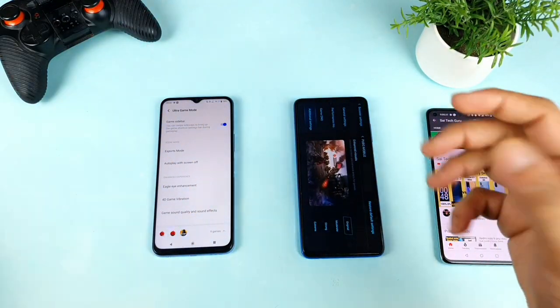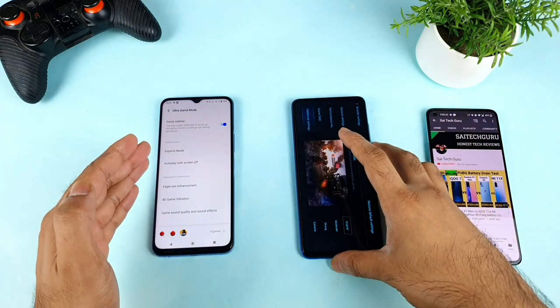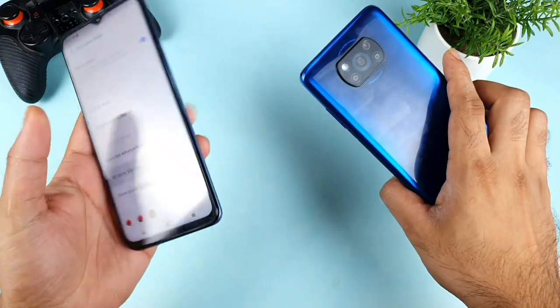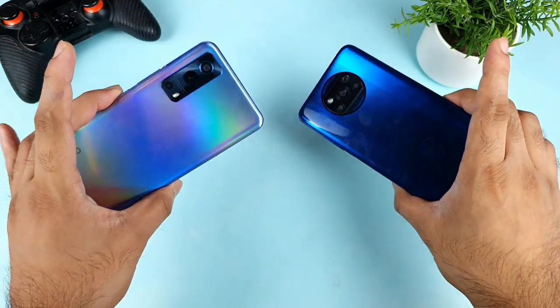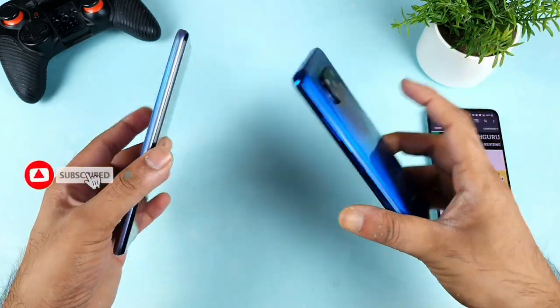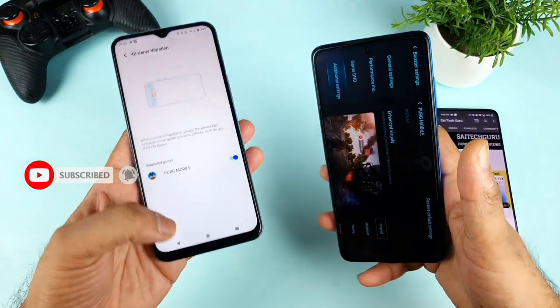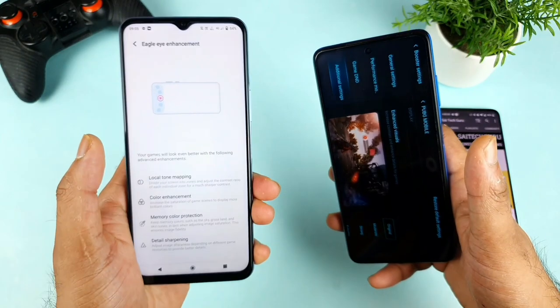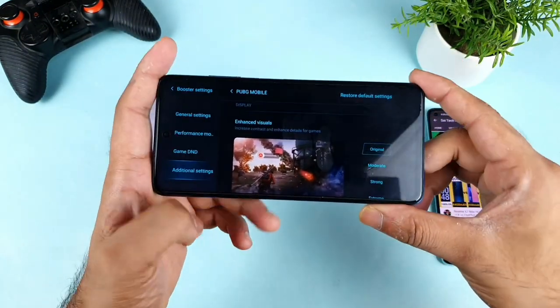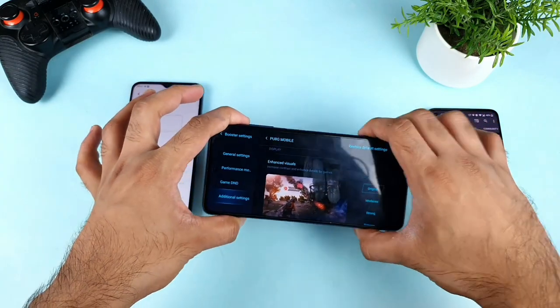Welcome back to my channel Saitagarin. Today we are going to compare the Eagle Eye Enhancement vs the Visual Enhancement — a comparison between the Poco X3 and the iQOO Z3. Both phones have this kind of enhancement option: Eagle Eye Enhancement from the iQOO terminology, and the Visual Enhancement feature on the Poco X3.